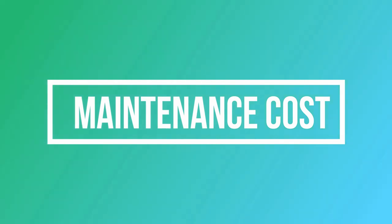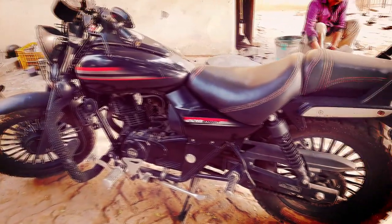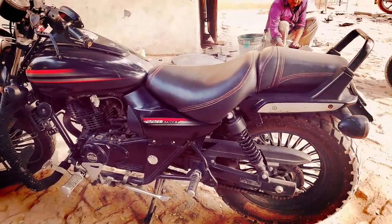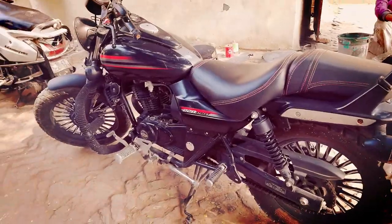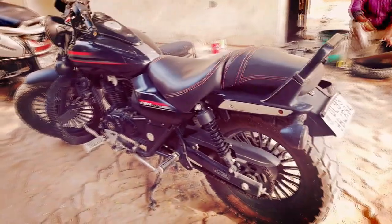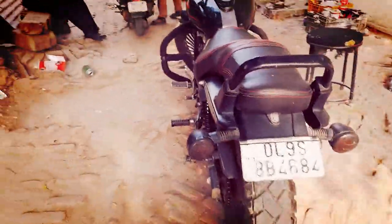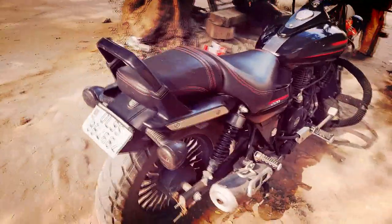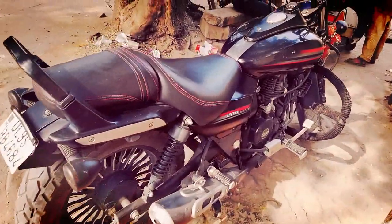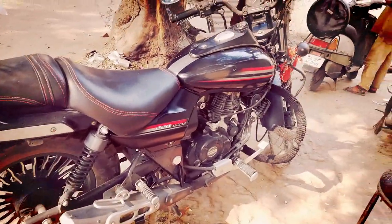Now let's talk about its maintenance cost. Bike maintenance is a very important factor before buying any bike. This bike is easy to maintain. If you use regular service at an authorized center, they will charge you 700 to 800 plus oil charge. And if you go to a trusted mechanic, they will charge you around 800 to 900 with oil charge. So this bike's maintenance is quite economical.